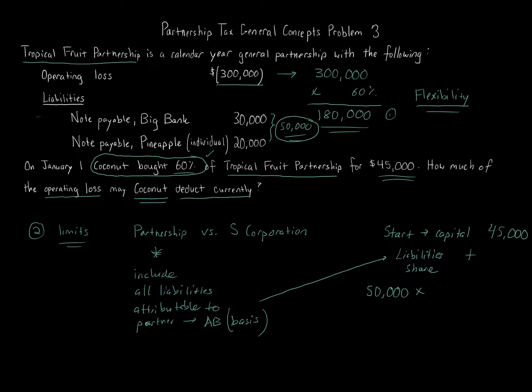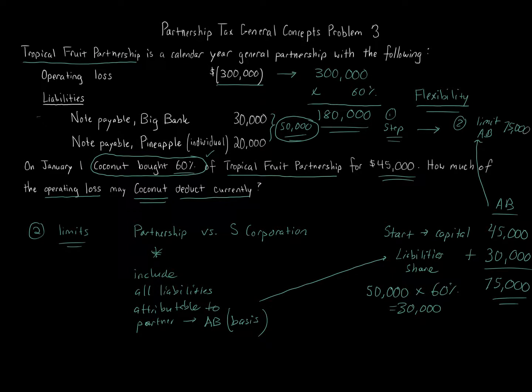We take the $50,000 total liabilities and multiply by the 60% ownership percentage — in more advanced partnership tax you'd use recourse vs. non-recourse ratios, but for basic general concepts, use the ownership percentage. $50,000 × 60% = $30,000. So the adjusted basis in Coconut's partnership interest is $45,000 + $30,000 = $75,000. The $180,000 possible loss from step one is limited to the adjusted basis of $75,000. Therefore, only $75,000 of the $180,000 can be deducted currently.